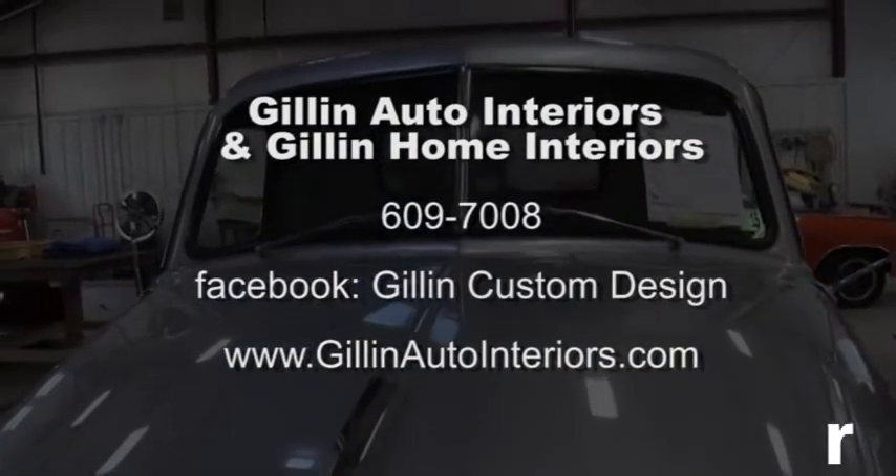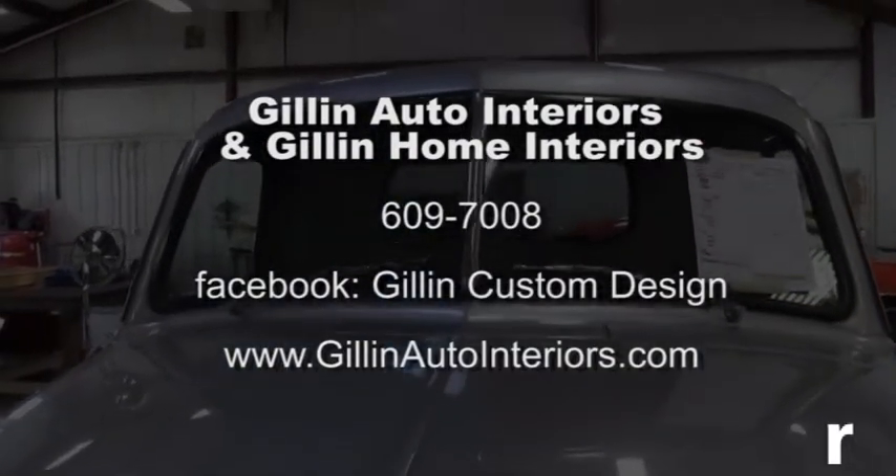Now you have a Facebook page also? Yes, I have a Facebook page for both the auto and the home. You can see that Gillen Auto Interiors and Home Interiors really have a lot to offer the car guy — from picking out swatches to the design to the actual custom interior. Feel free to come in and talk to Linda and Gil. Until next time, keep the rubber side down — this is Donna Kessler. Thanks for stopping in today at My Ride Garage.